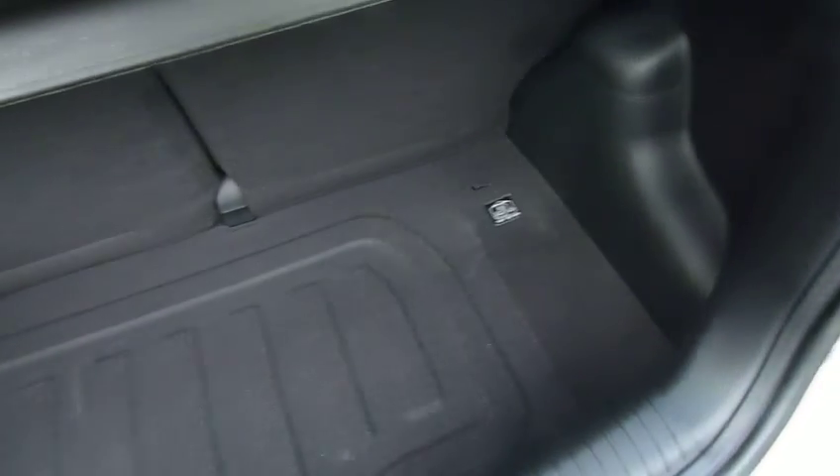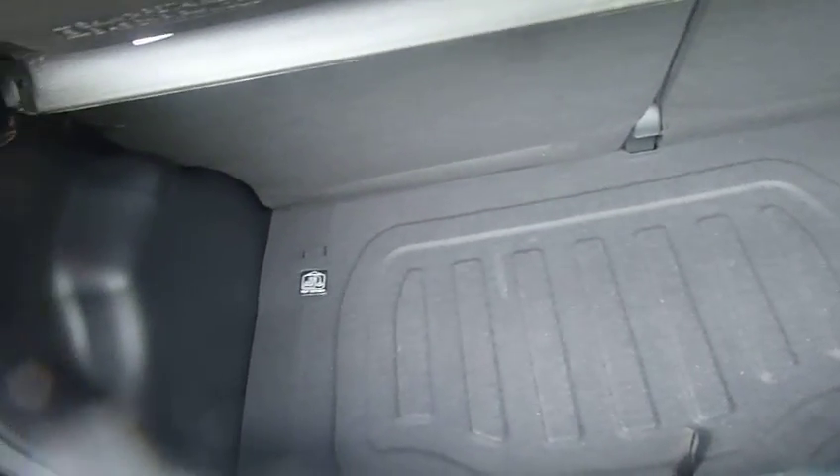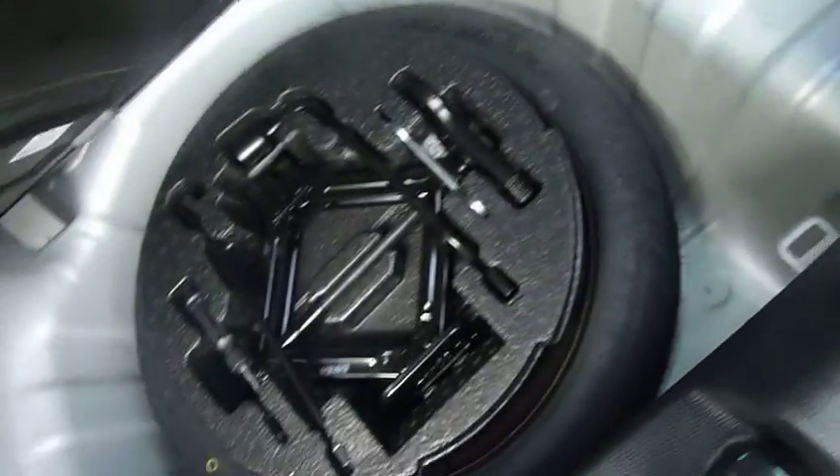We'll start by looking in the boot. As you can see, it's a really good-sized boot. The i10 has actually got the biggest boot in its class. You've got a 60-40 split to carry larger items. There's a courtesy light in the corner and under the floor you've got your space saver spare.